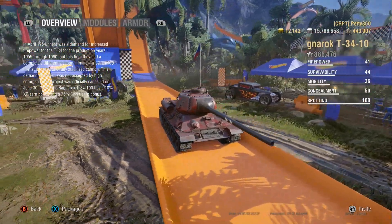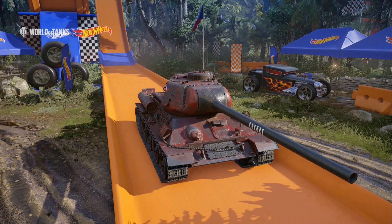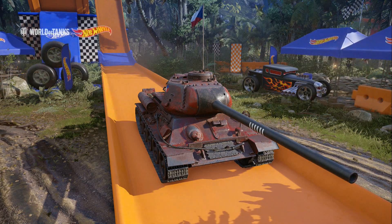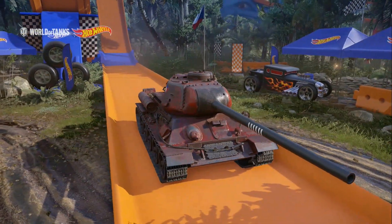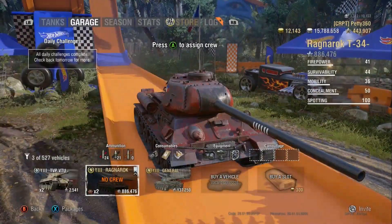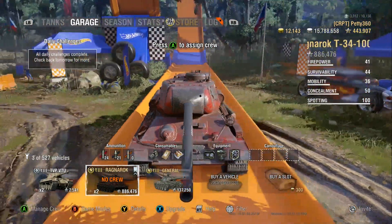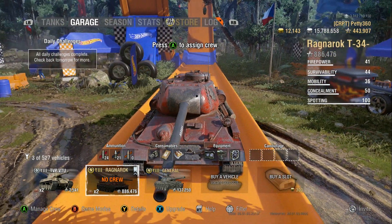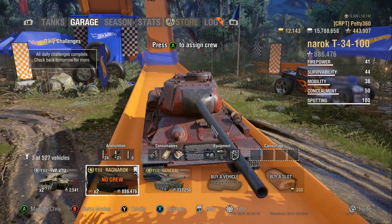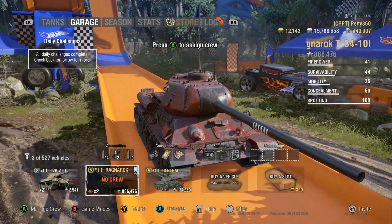On the whole, this tank is absolutely amazing. I couldn't recommend it more. If you're willing to put money into the game, get gold and get this tank — you won't be disappointed. I run coated optics, vertical stabilizers, and vents. That's generally my loadout for auto-loaders in general, because you want the vertical stabilizers — they're a very, very important piece of equipment.